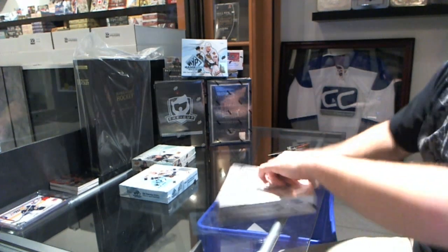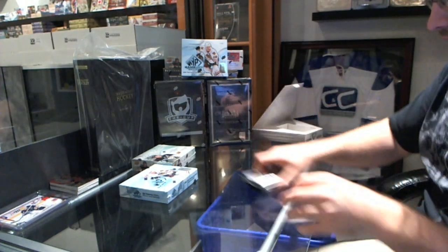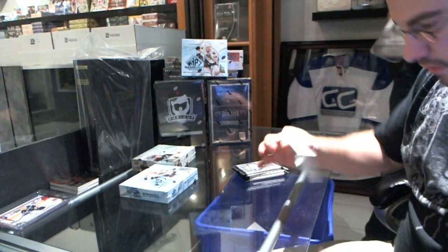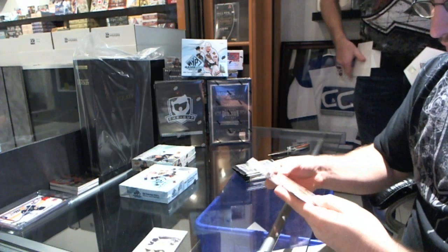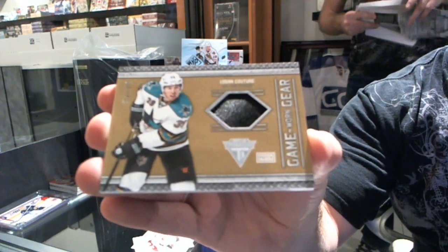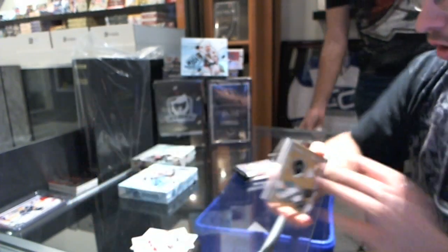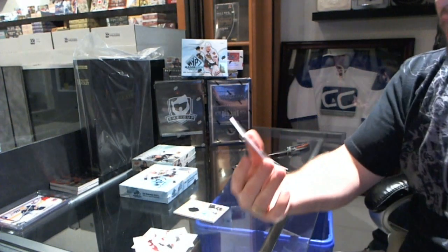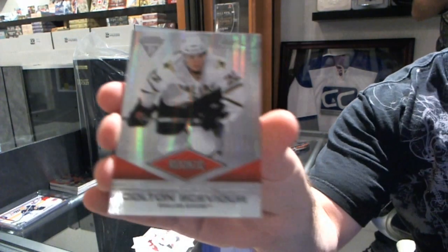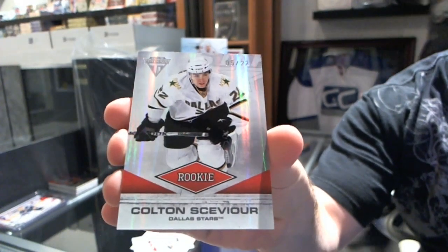Continuing on to CNC group break number 1593, we're on to Titanium artifacts and Spigoo. Starting off for the San Jose Sharks, number 25, Logan Couture patch. And we have a rookie, number 5 of 22, for the Dallas Stars — Colton Sevior.